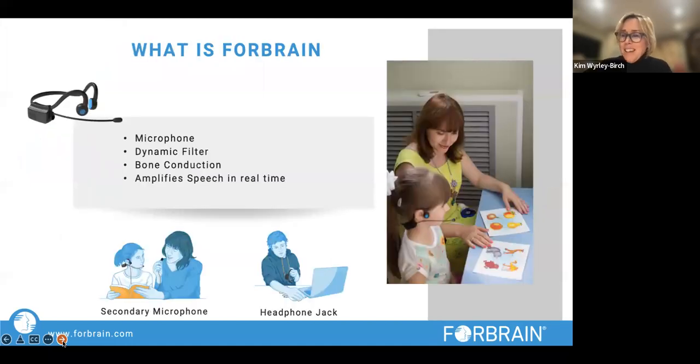What is Forebrain? It's a headset with a microphone — a bone conductor headset. It has two little bits that sit on your temporal bones, and then there's a microphone that you talk into. It has a dynamic filter, which is clever. There's also a secondary microphone which you attach to the Forebrain, and the therapist or parent can talk into that. Basically it amplifies speech in real time.